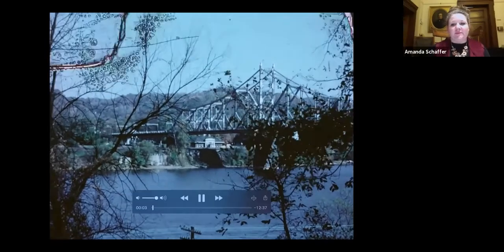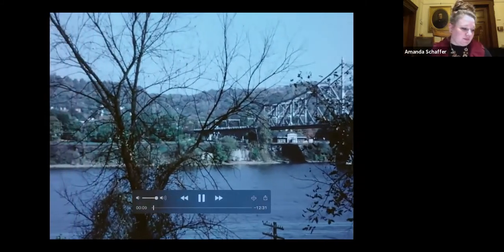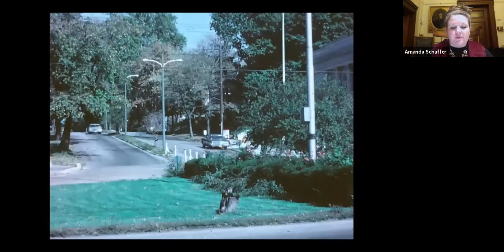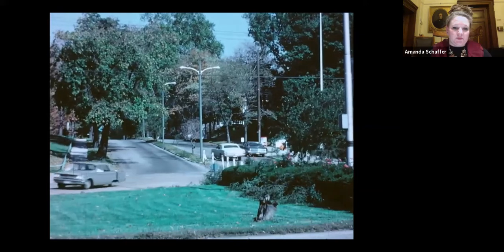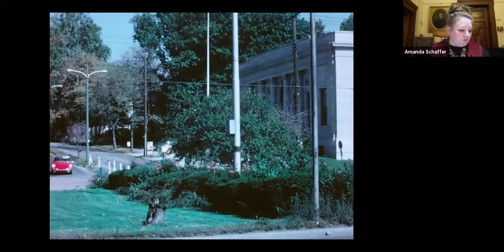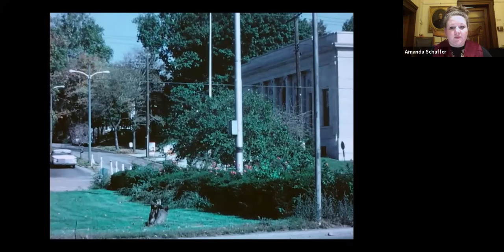Almost since it was first established, Sewickley was called the Queen of the Suburbs, a town like no other in western Pennsylvania. Here we are in the fall of 1968 looking across the Ohio River — the yellow Pennsylvania Railroad work train parked on the Sewickley siding, the white Methodist Church clock tower, and a little further back the steeple of the old St. James Church. Here's the lushly planted classic entrance to Sewickley as it existed before the intersection of Broad Street and Ohio River Boulevard was reconstructed in the late 1970s. Traveling up Broad Street from Ohio River Boulevard past the old post office.